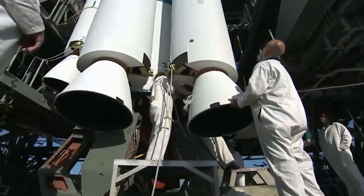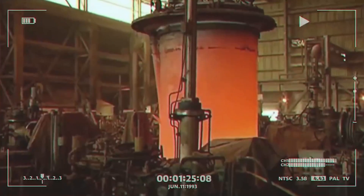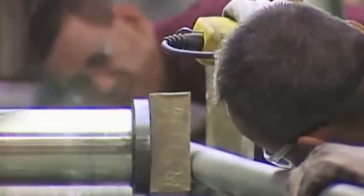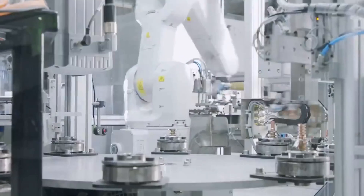Titanium is also difficult to work with and machine because of its chemical reactivity. Titanium tends to take in foreign atoms from its surroundings, especially when new surfaces are revealed during machining. This can cause tool wear and decline, which lowers the machine's efficiency and shortens its life.